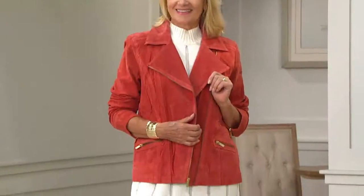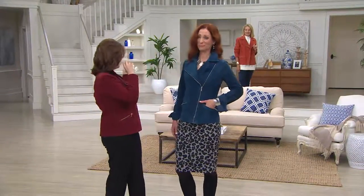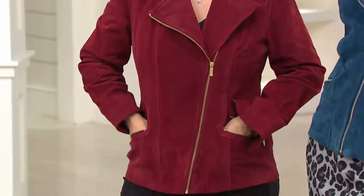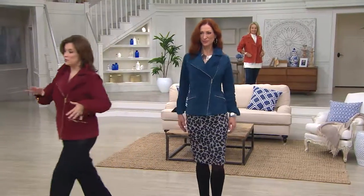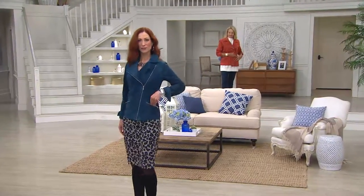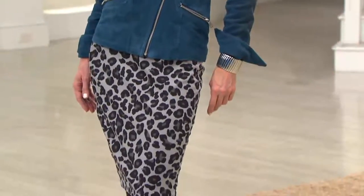The terracotta is like a spice — wouldn't you say? That is so pretty. And then the wine — so those of you looking, it's washable suede, and it is the last day we have it at this price. The first day presented on six easy payments, and the easy pay will go away at the end of the day. Choose your colors between the gray, the black, the gorgeous walnut, that lake blue, and all the different shades available. It's right here now with Dennis Basso.